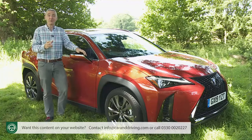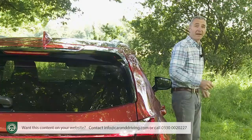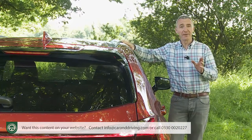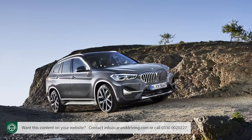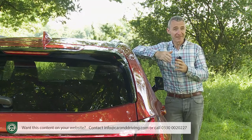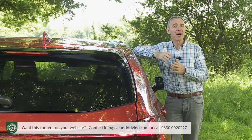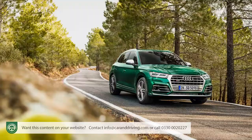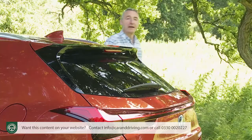The UX competes directly against premium small crossover models like the Volvo XC40, the Jaguar E-Pace, the Audi Q3, the BMW X1 and the Mercedes GLA. The angular Lexus NX, which previously represented the company against rivals like those, has been repositioned a little further up-market as an alternative to slightly larger medium-sized SUVs — think Audi Q5s and BMW X3s.